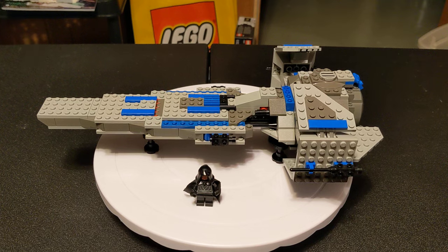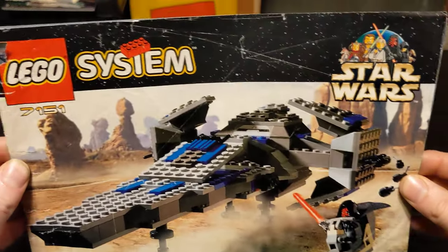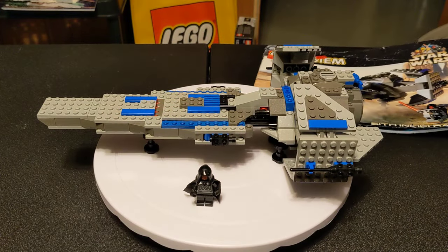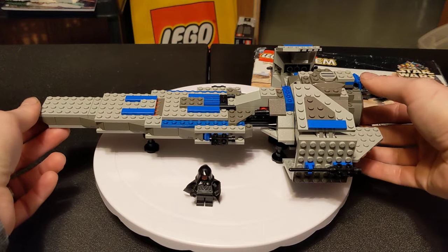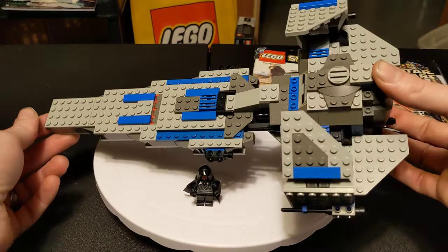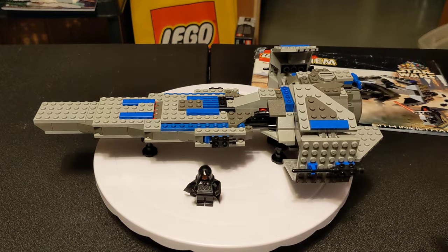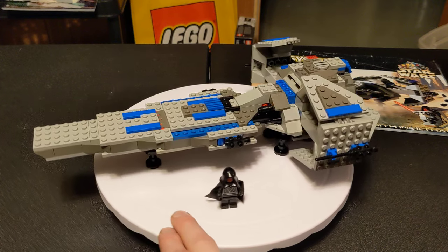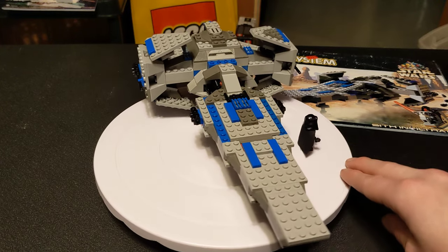Now that the stats are out of the way, we're going to take a look at the set. I also have the instructions, which are well-loved. I wish I still had the box, but unfortunately that has been missing probably since I got the set. The first thing you can tell is it's quite blocky, which is pretty standard for the original Star Wars line — they didn't have very many pieces back then. The second most obvious thing is there's a judicious use of this blue color, which was definitely a design choice on their part. It's probably just to give it a little bit of pop, and they used that blue on several other sets at that time.